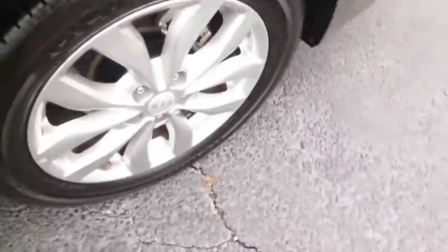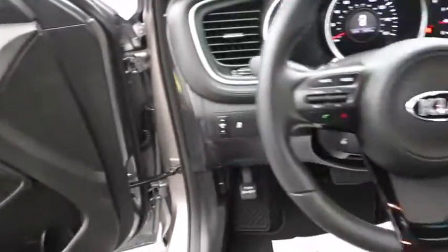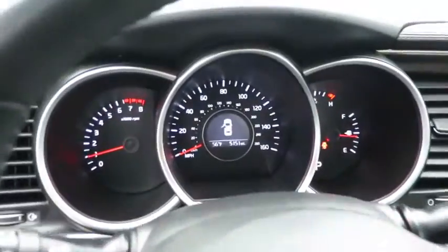driver airbag, keyless start, cruise control, four-wheel disc brakes, aluminum wheels, floor mats, auto-dimming rear-view mirror, PPO, universal garage door opener,